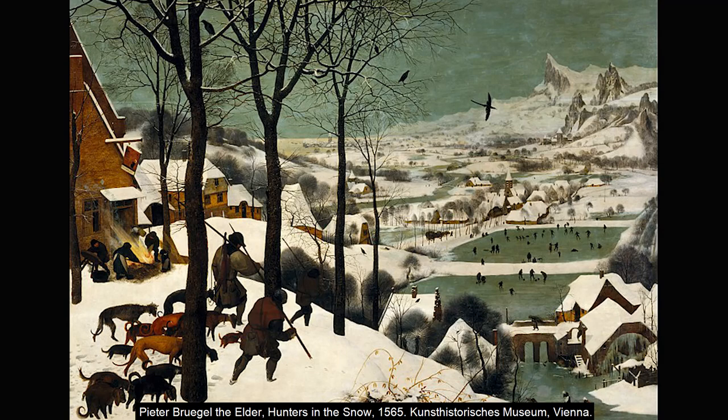None more so than the 16th century Netherlandish painter Peter Bruegel's Hunters in the Snow, which shows three men trudging home after a hunting trip. Their hunched poses and the drooping heads of their dogs show how cold and tired they are. They are not the focus of the scene, however, but rather serve to lead our eye into the picture, over the frozen landscape to the snowy peaks in the distance, which add a note of fantasy.